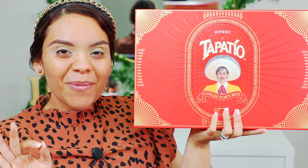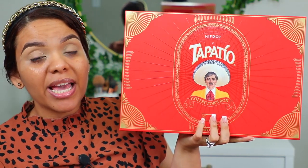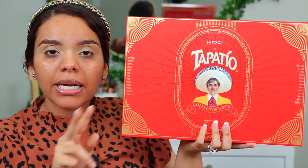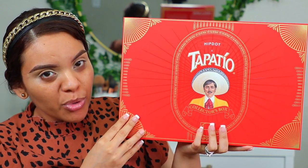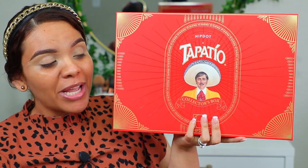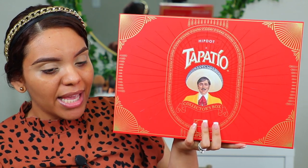Vamos a acercar la cámara. Ya traigo mis cejitas hechas y corrector en estos ojitos. Vamos a comenzar. Lo primero de lo que les quiero hablar es de la cajita. Esta caja es como la caja de relaciones públicas, la caja PR. Pero quiero dejar en claro que a mí no se me obsequió absolutamente nada — esto yo lo compré con mi dinero propio. No estoy en la lista de relaciones públicas de HipDot. De hecho, esta es la primera vez que compro en esa tienda.